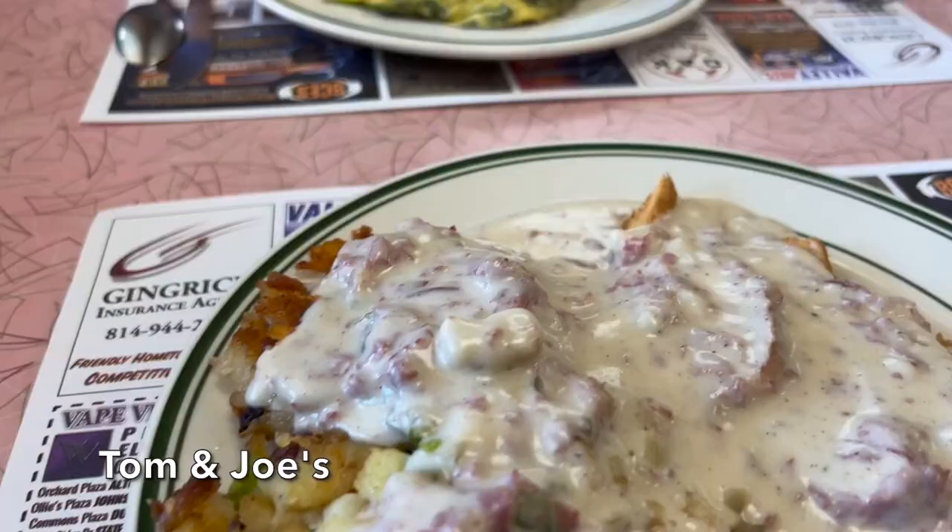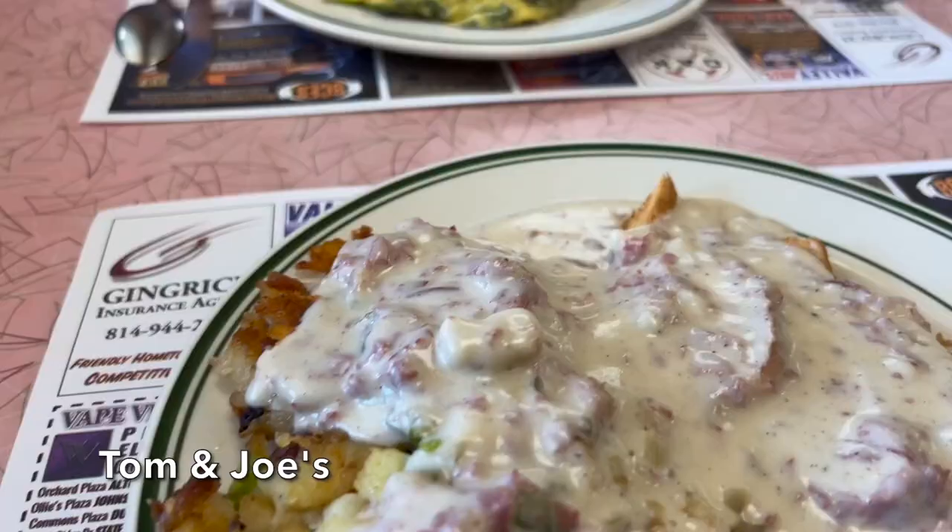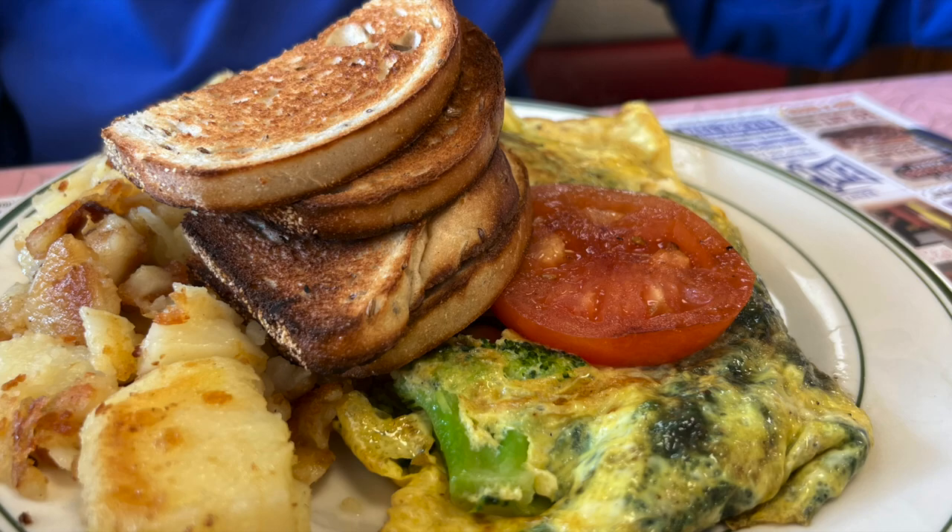Start your day with a hearty breakfast at Tom and Joe's Restaurant, a landmark diner that has been serving the Altoona community since 1933. This cozy and friendly spot offers classic diner eats such as pancakes, omelets, waffles, daily specials, and homemade desserts.